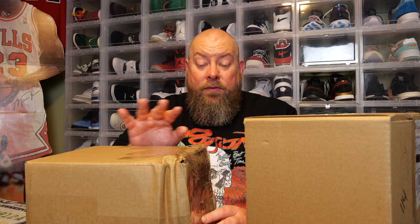We're actually going to do both of these boxes in one video. What's better than one mystery box? Two mystery boxes.